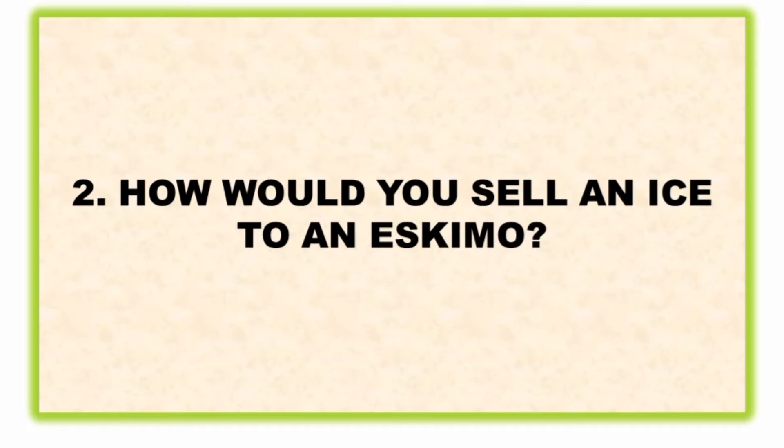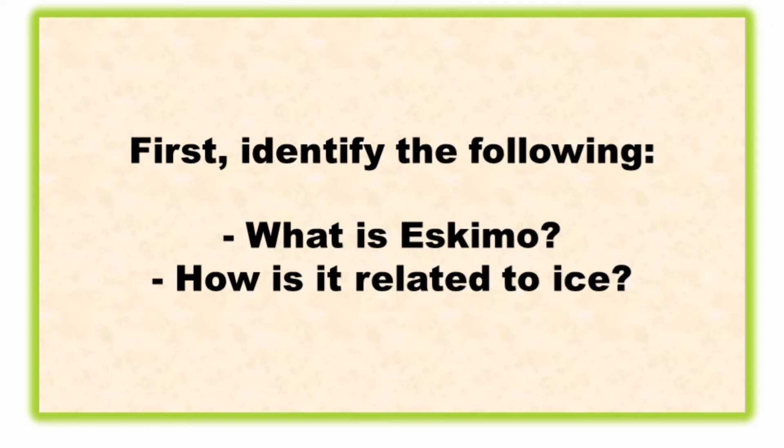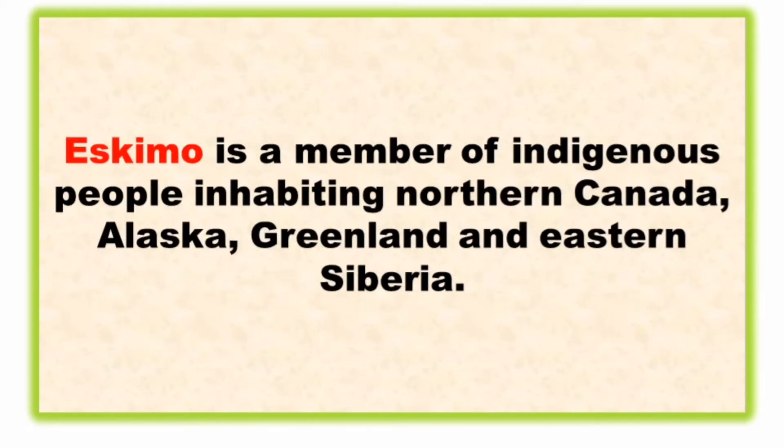Next question: how would you sell ice to an Eskimo? First, identify the following: what is an Eskimo, and how is it related to ice? We have to form something in our mind to answer this question.